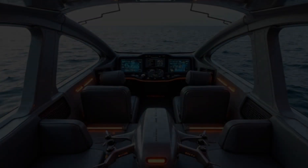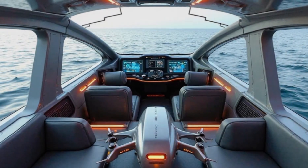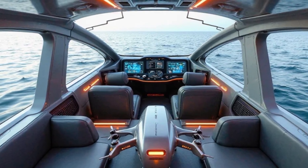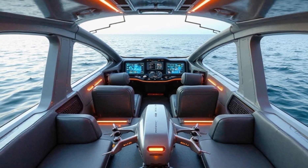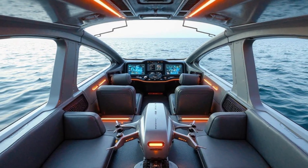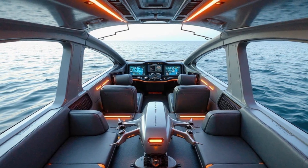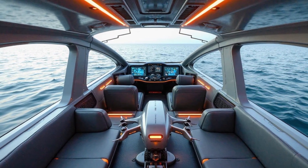The interior is designed with ultimate comfort and luxury in mind. The cabin features plush, ergonomic seating with heating and massage options, customizable LED mood lighting, and a state-of-the-art entertainment system. The smart helm station includes a touchscreen control panel, AI voice commands, and an augmented reality navigation display. The panoramic glass windows provide breathtaking views, while the climate-controlled interiors ensure a comfortable ride in all weather conditions.